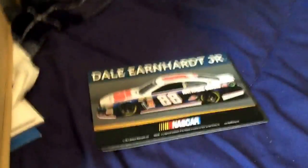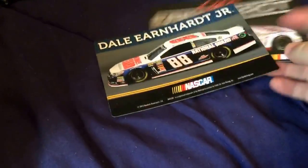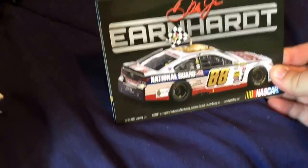And here are just a couple of magnets. I get a new calendar each year, and I get magnets as a bonus. This one is a National Guard card, and then this is from when he won the Daytona 500 last year.